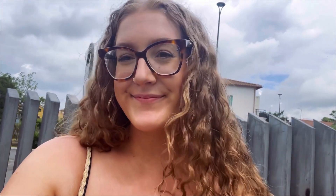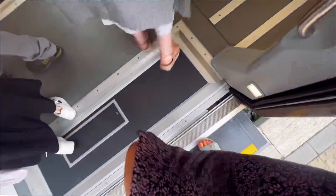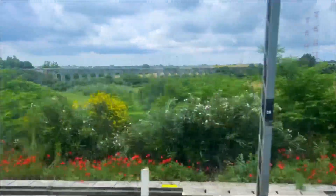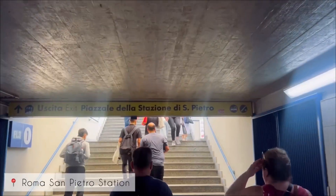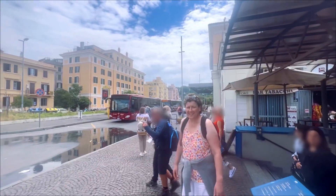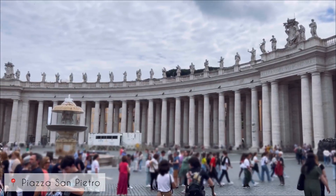We spent our first day exploring Rome. It only took about half an hour on the train to get there, which really isn't that bad at all. There were some really lovely views, and then from the train station it was only a 10 minute walk to Saint Peter's Square.